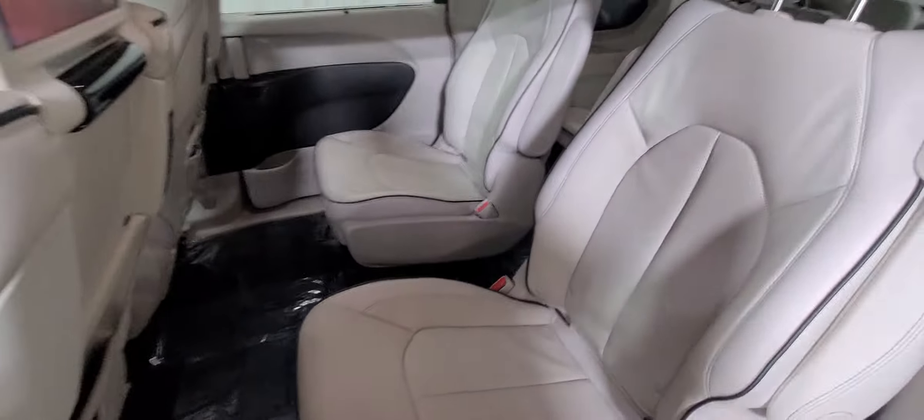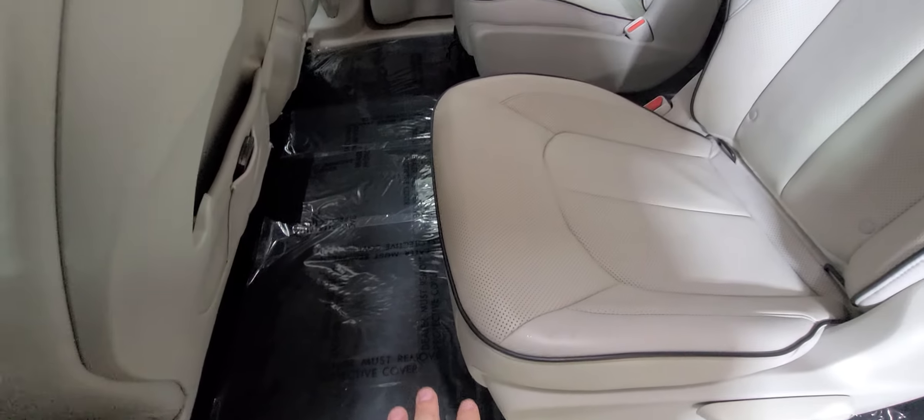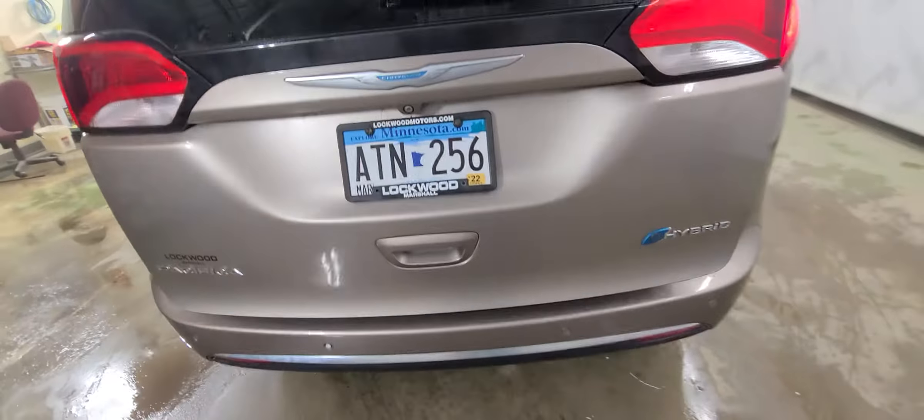There's that third row bench. With the buckets you've got quick and easy access to the third row. Since it is the hybrid, you do lose the Stow 'n Go because that's where the batteries sit. But those seats come out quick and easy, so you can get under it to clean it or if you need a little extra cargo room — quick and easy flexibility. There's also a power liftgate.